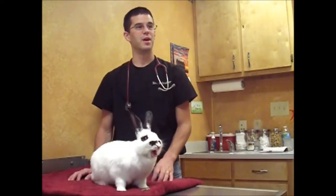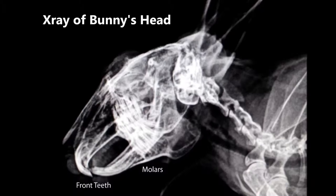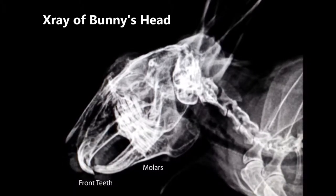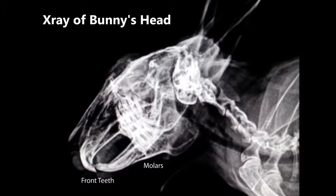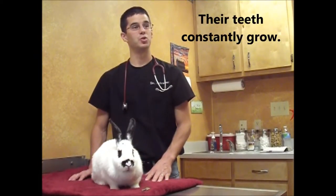Bunnies' teeth are very interesting. They have teeth in the front on the top and the bottom — their incisors — with a big gap in between, and then they have their molars in the back. Their teeth constantly grow, so sometimes they need to be trimmed or filed.